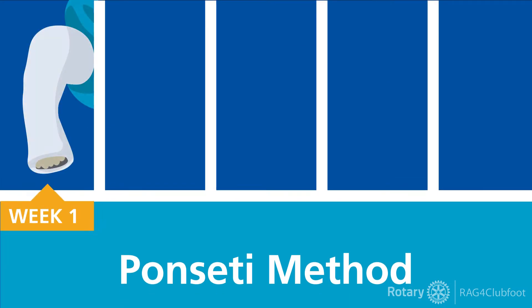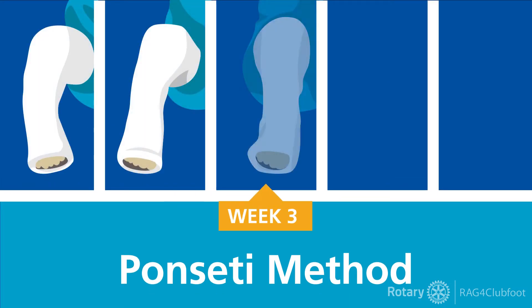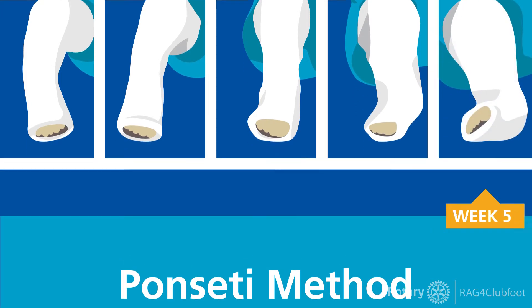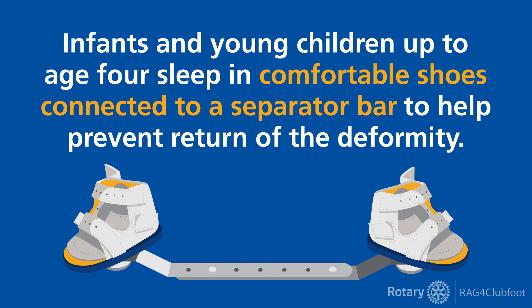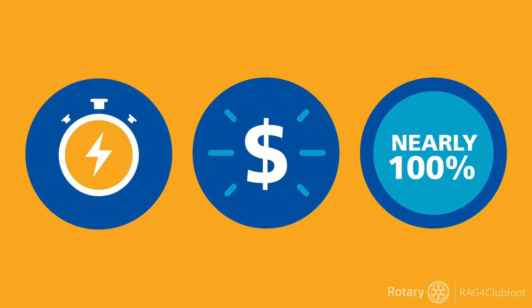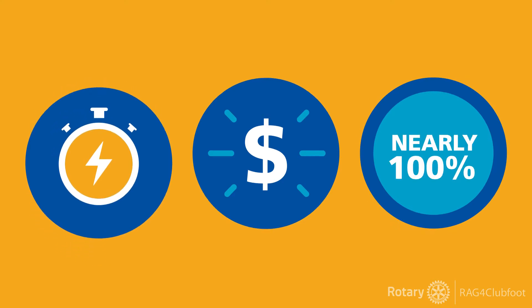The Ponsetti method, the gold standard for clubfoot treatment, works using a series of gentle manipulations and plaster casts. To complete the treatment, specialized shoes are worn at night to help prevent return of the deformity. It's fast, cost-effective, and works in nearly 100% of cases — a low-cost solution for a complicated problem that impacts millions of lives.